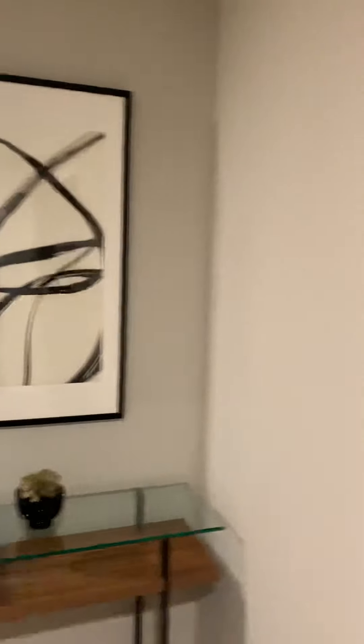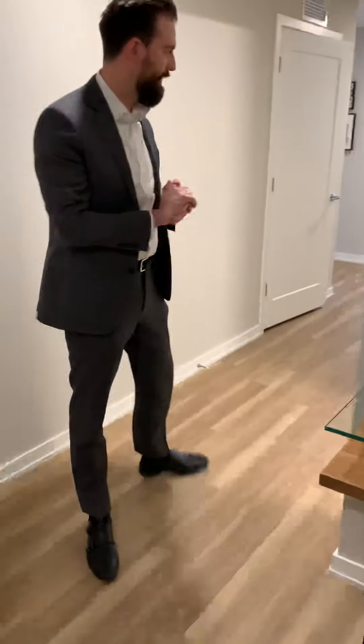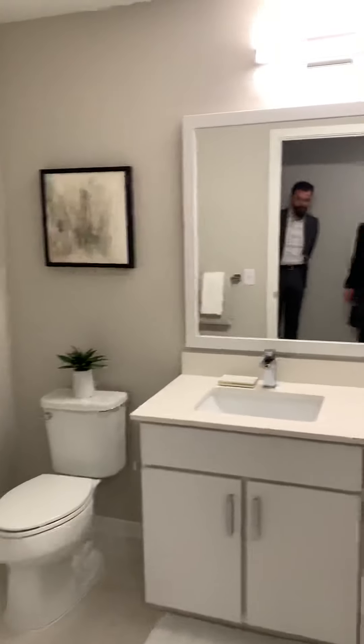As we walk in, we have a shoe and coat closet as you first come in. This is our lighter package, so you will notice the floors are a lighter wood laminate. When we get to the kitchen space, you will see the white quartz countertop. As we first come in, this will be your first bathroom. You'll notice the floor-to-ceiling tiles in the shower and tub.